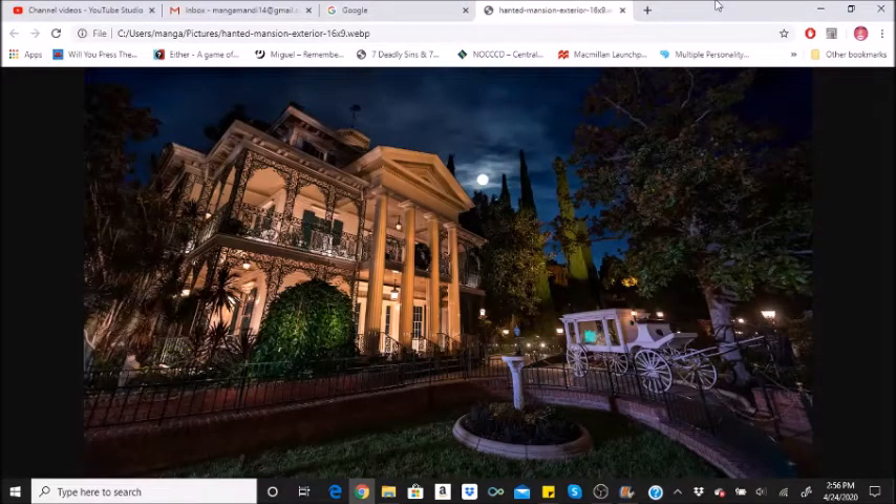Hi little skeletons, it's Disney Queen Skelly here. Welcome to another fun fact video. This one's for the Haunted Mansion attraction at Disneyland. This is a redo, so if you guys want to watch the previous videos, go ahead and do that before you watch this one. Other than that, here we go.